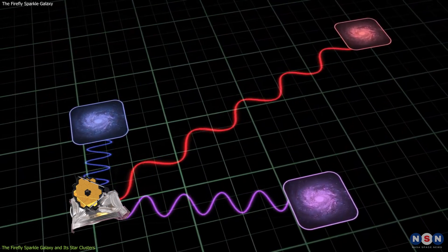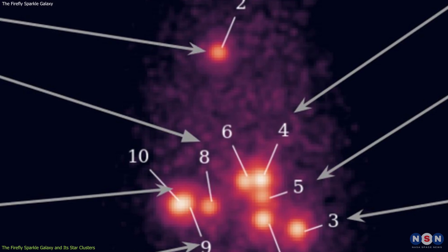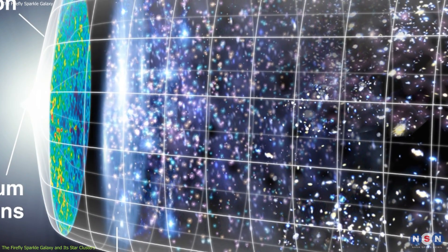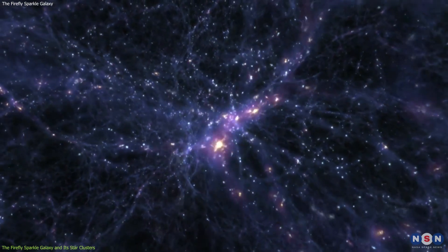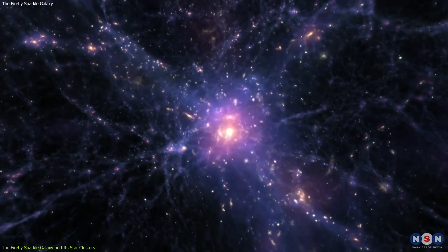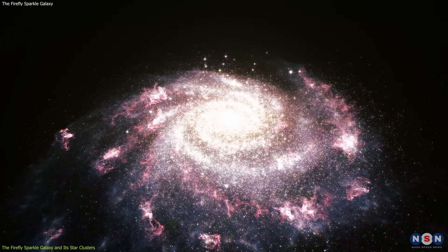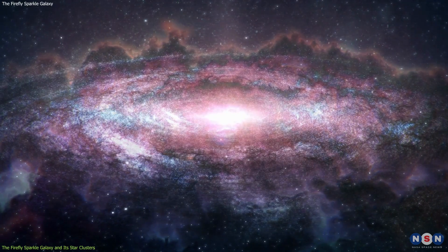Webb observed it at a redshift of z = 8.3, which means that the light we see from it left the galaxy when the universe was only about 600 million years old. This is a very early epoch in the history of the universe, when the first stars and galaxies were starting to form. As observed, the galaxy has a mass of about 10 billion solar masses and a size of about 2 kiloparsecs, or 6,500 light-years.